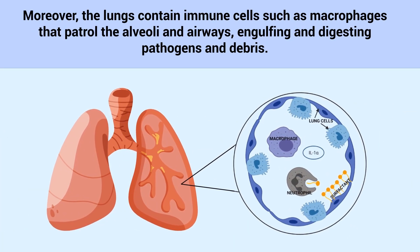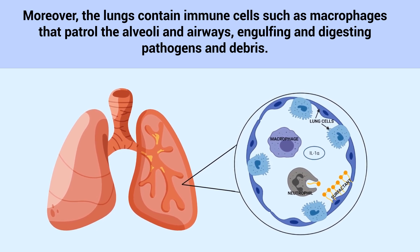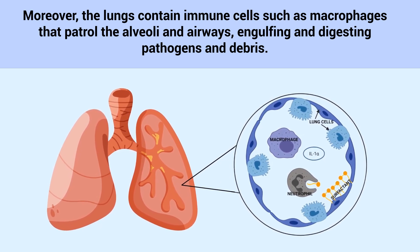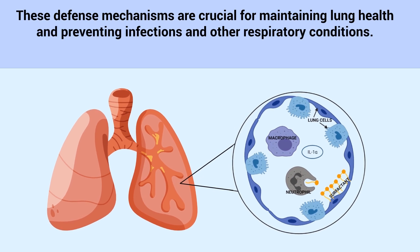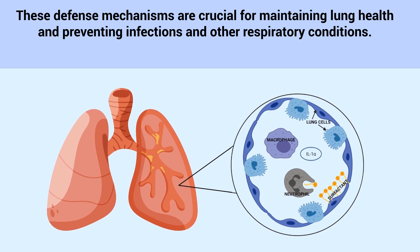Moreover, the lungs contain immune cells such as macrophages that patrol the alveoli and airways, engulfing and digesting pathogens and debris. These defense mechanisms are crucial for maintaining lung health and preventing infections and other respiratory conditions.